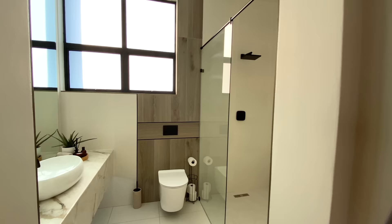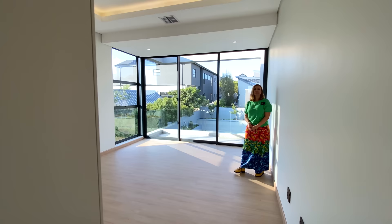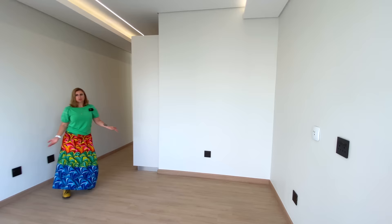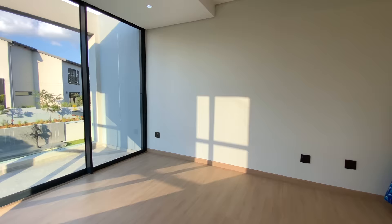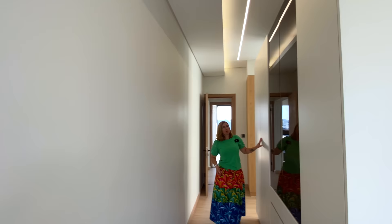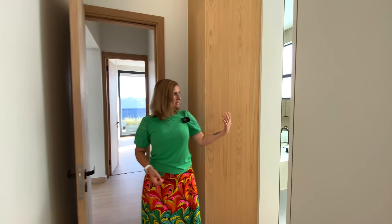Now we're heading into bedroom number four upstairs. There is an ensuite full bathroom to the left and a very, very generous bedroom. I like the fact that the bathroom is a shower and bath once again in one — a lot of people complain that there are no more baths anymore. So I love that most of the bedrooms have baths and showers. Each of the bedrooms upstairs is on an opposite corner of the house, which makes them very private. Each one has a balcony, a view of greenery and garden, and they've been super generous with the cupboard space — even in the kids' bedrooms. The quality of the cupboards is exactly the same throughout — the super matte, the tinted glass — top quality.